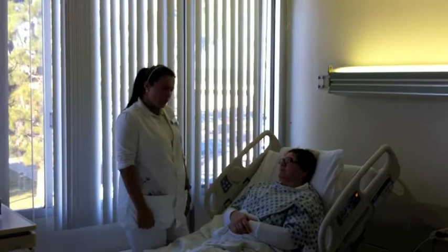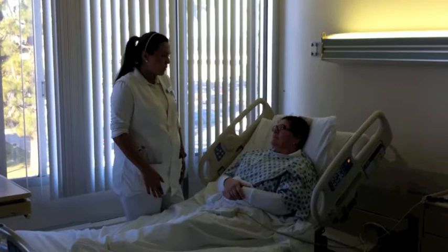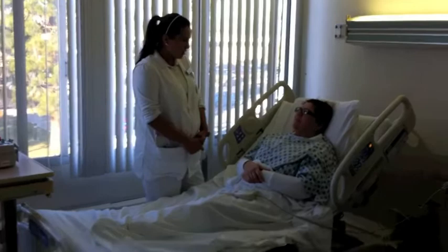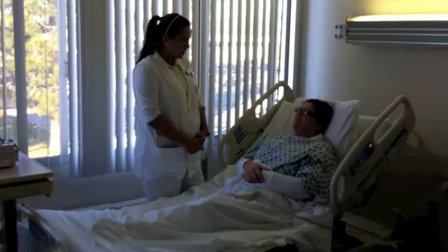Good morning Estela, how are you doing today? My name is Quintal and I'm going to be your nurse for today. One quick thing I need to do is check your blood sugars, but before I do that, how did you sleep last night? Do you have any pain right now, or nausea? So I'm going to go ahead and check your blood sugar really quickly and see how you're doing.